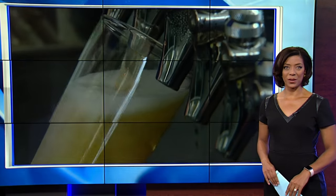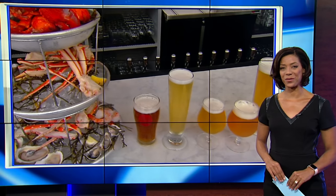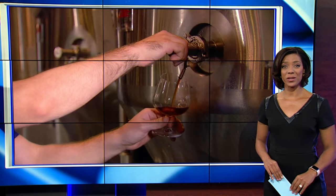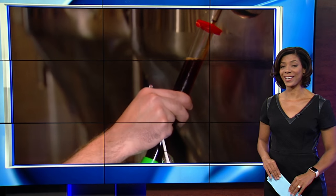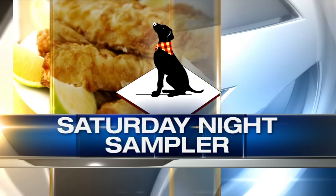Does Asian food go better with beer that's been brewed with Asian ingredients? That's the question the owners of a new brew pub in Logan Square are trying to figure out. They're using peppercorns, tea, and other spices in their beers. Our hungry hound went to check it out. Here's Steve Dolinsky with his Saturday night sampler.